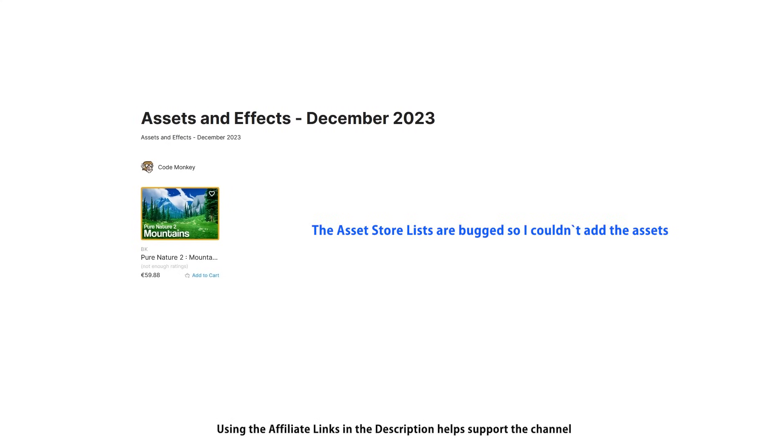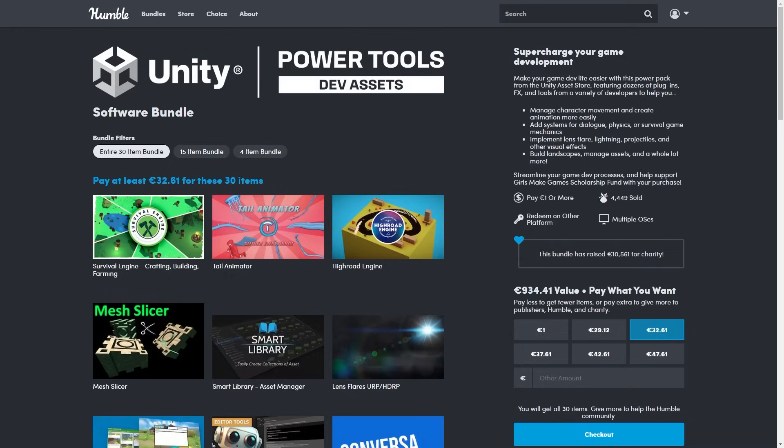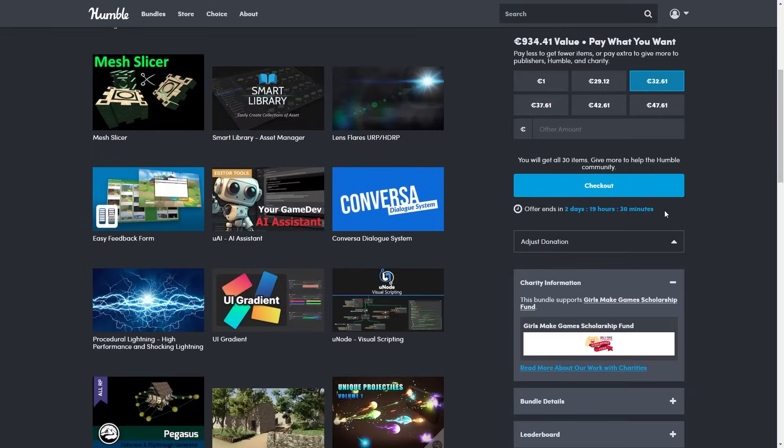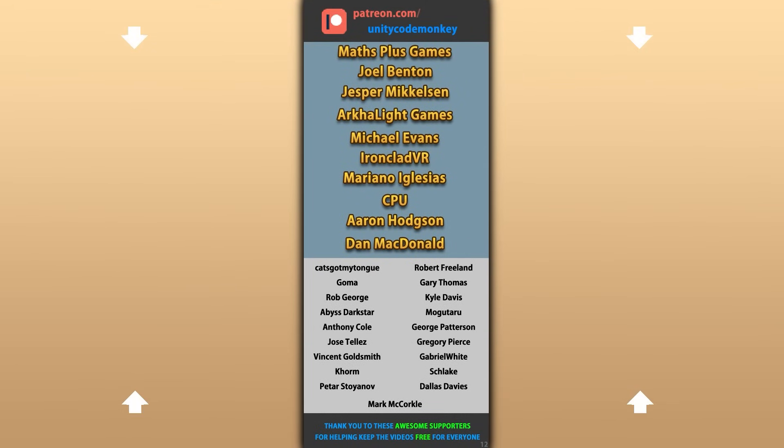Alright, so that's my top 20 new visual assets on the Unity Asset Store for December 23. There are links in the description, and you can use the coupon code MONKEY10 to get 10% off your order. Don't forget to check out the links for the excellent sales — the Humble Bundle ends in just 2 days, so get it quickly. Hope that's useful, check out these videos to learn some more, and thanks to these awesome Patreon supporters for making these videos possible. Thank you for watching and I'll see you next time!